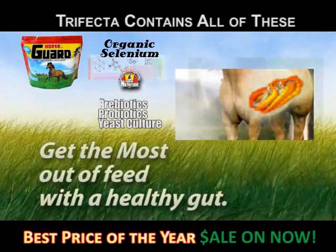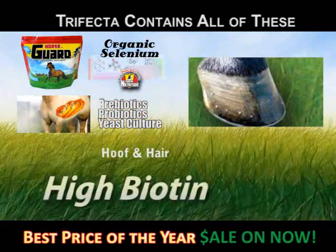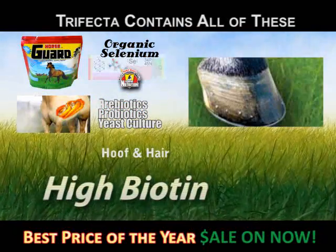The third group is a hoof and hair package. These are megadoses of biotin, methionine, and zinc. They support healthy hoof and hair.